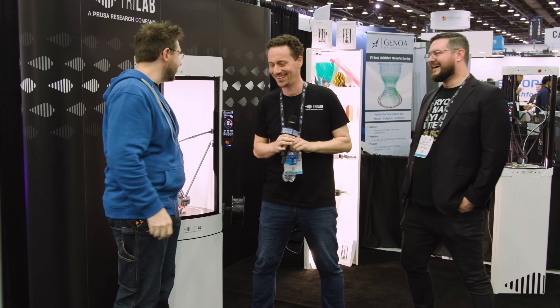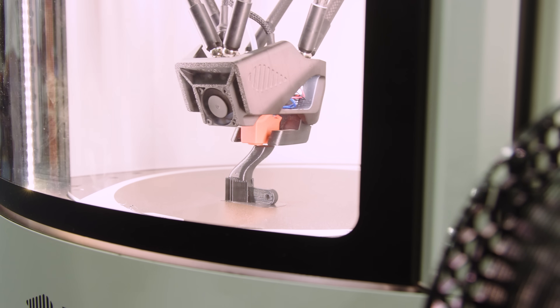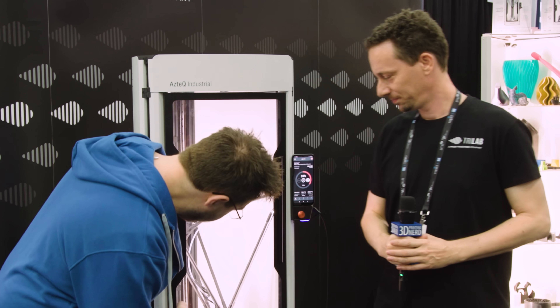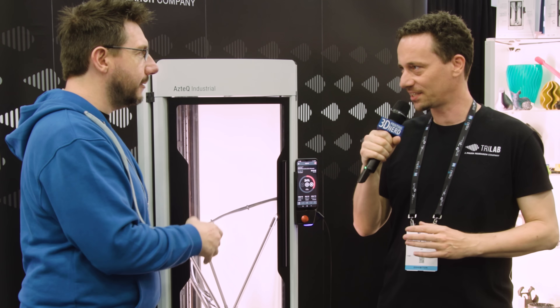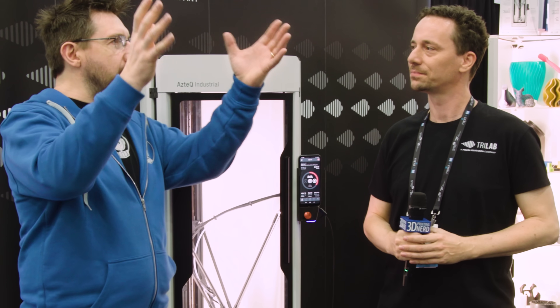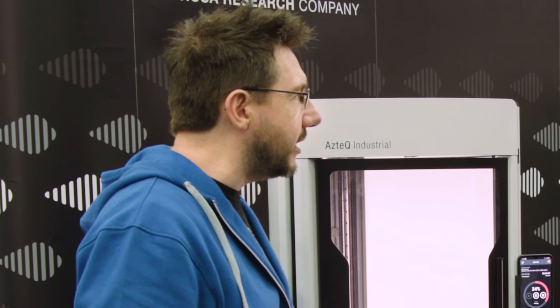This is Vojta, CEO and co-founder of Trilab — our new acquisition. I've always wanted to see this machine. I believe I saw this at Formnext kind of off in the corner, but now I see it printing. First of all, it's warm — so this is a heated chamber. For a Delta machine, I have some and they're fun machines, but I don't imagine them as ever enclosed. So how do you get away with enclosing something that has all the motors and electronics inside?